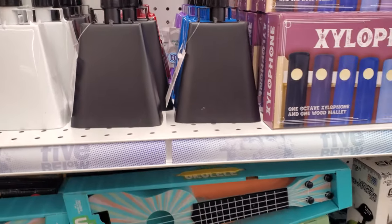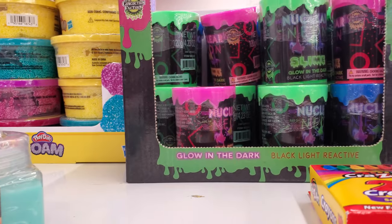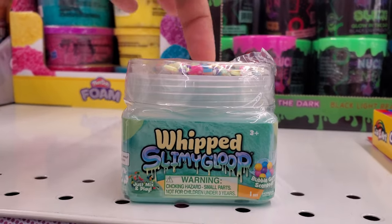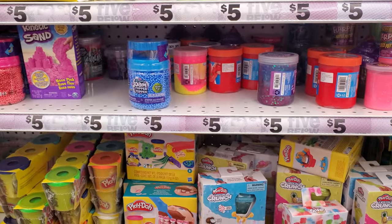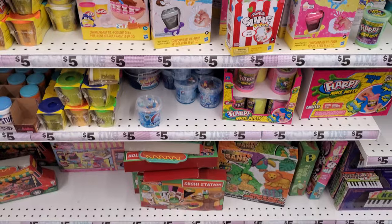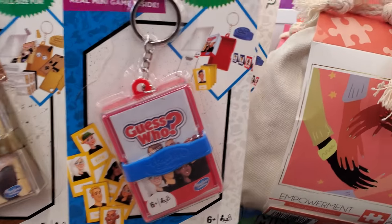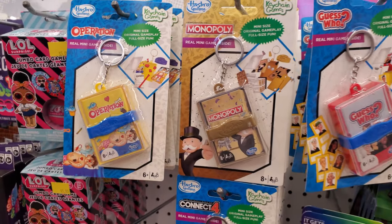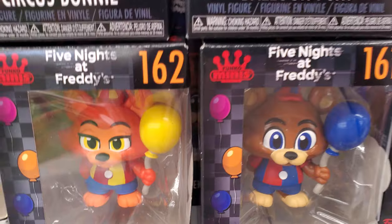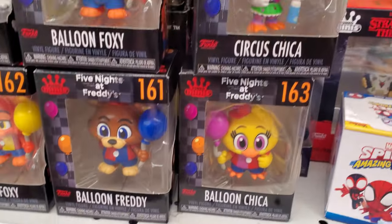More cowbell! Little drum one. Neon nuclear, whipped slime — the whipped one. Okay, really cute. They have Guess Who, Monopoly, an Operation — that's cute. Balloon, Freddy, Chica, Circus Chica.